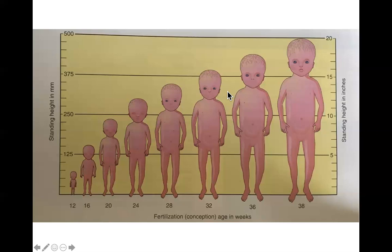By 26 weeks, hair on the head is well developed, toenails are present, and the eyelids open. During this stage the fetus gains a substantial amount of subcutaneous fat. By 29 weeks the average fetus weighs about two and a half to three and a half pounds.